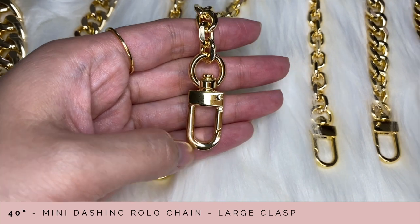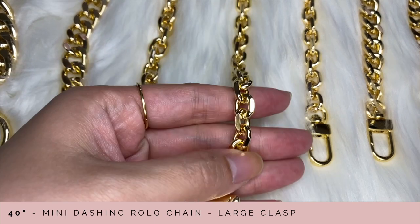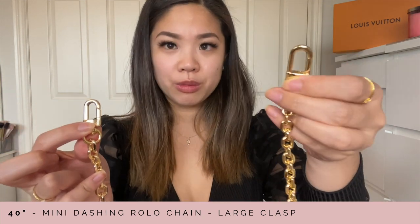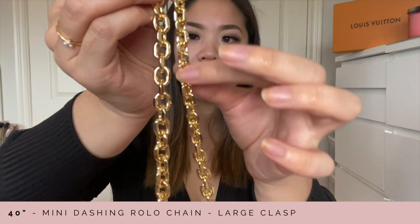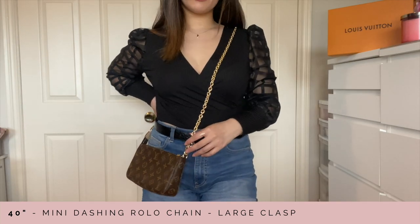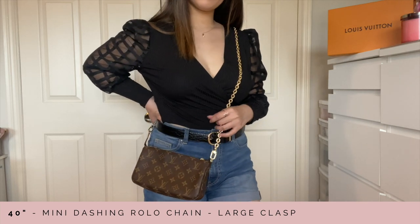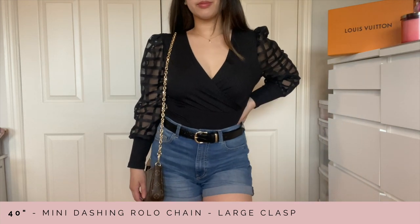The next chain I want to show you is also a rolo chain, except this is called the mini dashing rolo chain. I'll show you a side-by-side comparison — the first one has the large clasp and this new one also has the large clasp but it's the mini dashing rolo chain, so you can tell this one is a lot thinner and smaller. On my pochette accessoire this is what it looks like — it's definitely a lot more daintier and thinner. It really is up to you what kind of vibe and style you want.